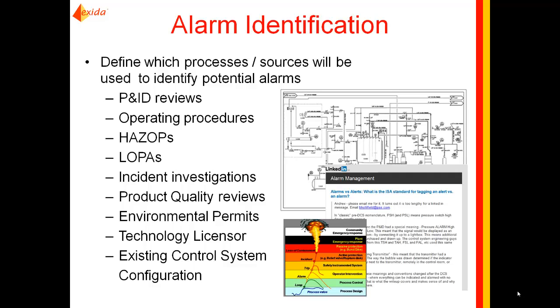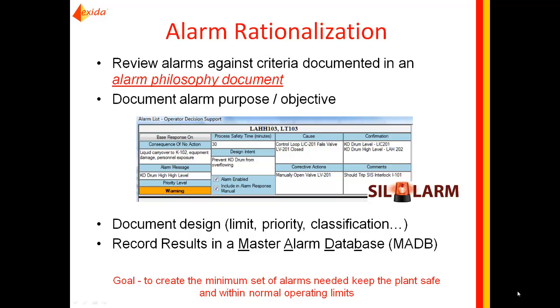Another area of good discussion is the interaction between safety and the alarm management lifecycle. Alarms used as safeguards or layers of protection bridge both the alarm management lifecycle and the functional safety lifecycle, so making sure the designs are complementary has started to come to the forefront.